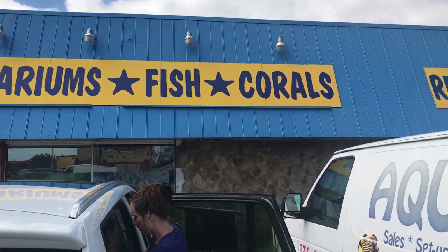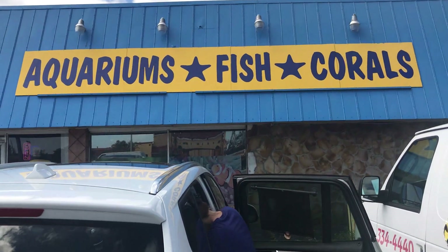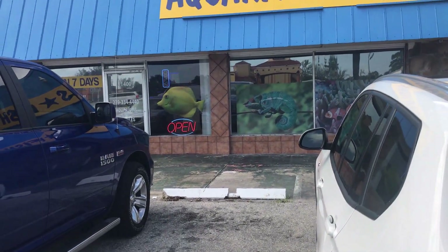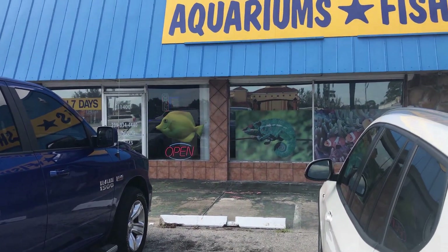We are at Aquarium's Fish and Corals, maybe a little touch of reptiles as well. We're going to go inside and see what kind of fish they got in there. Since I'm still plotting what I might do fish tank-wise, I guess we got to look at other people's fish tanks, see what they're selling in the area around here in Cape Coral, Florida, Fort Myers area. Let's see what they got.